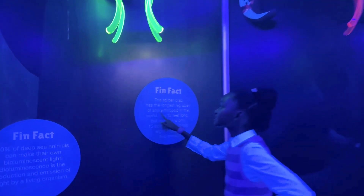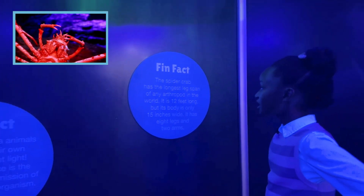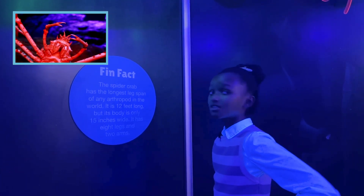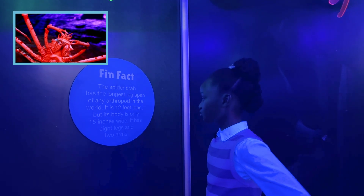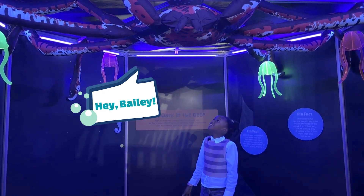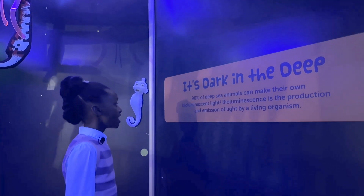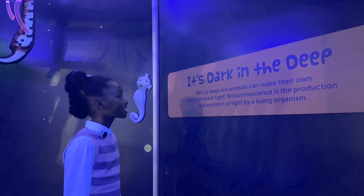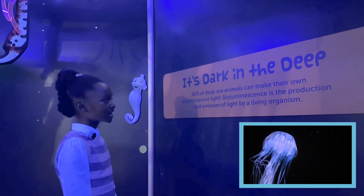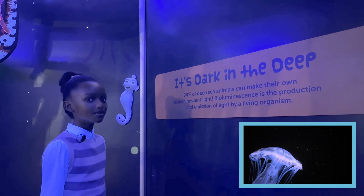The spider crab has the longest leg span of any arthropod in the world. It is 12 feet long, but its body is only 15 inches wide. It has eight legs and two arms. Look, it's a spider crab! It's dark in the deep. 90% of deep-sea animals can make their own bioluminescent light. Bioluminescence is the production and emission of light by a living organism.